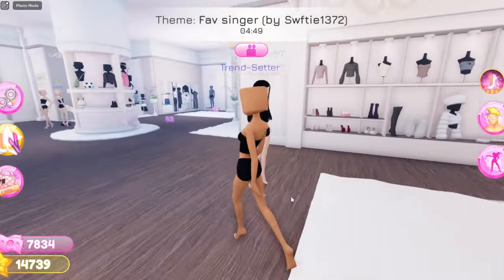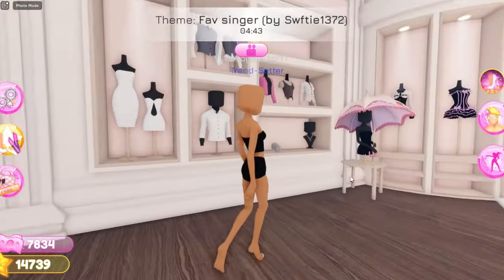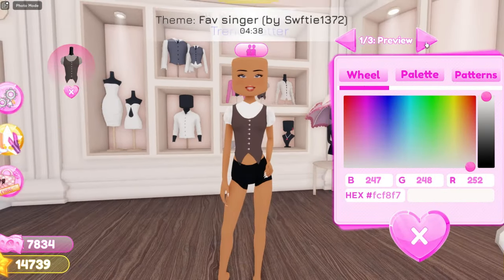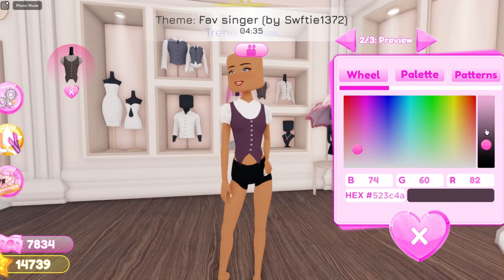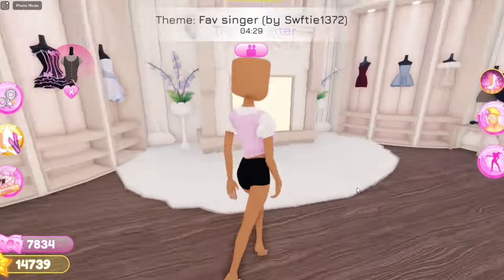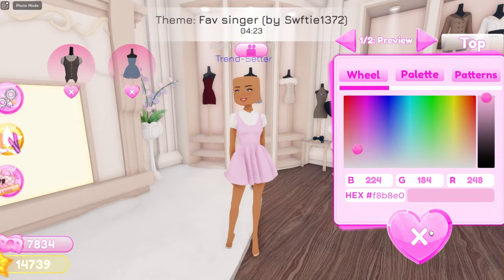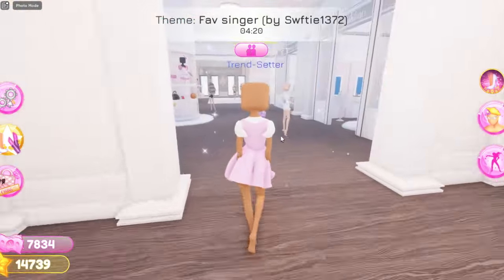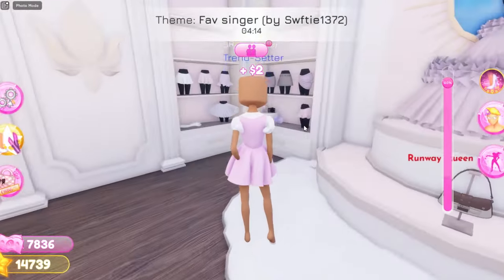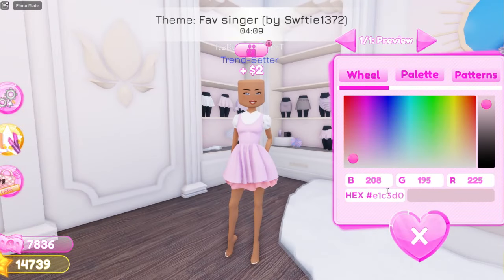So now for the next outfit hack, all you need to do is grab this top that is over in the VIP section — it is this one right over here. The top is going to be in white, and then the second color can be any color you want, so we're going to do pink. For the buttons, we're going to have it in white. Now grab this baby doll dress over here and have it in pink. Lastly, go over here to this section and grab the skirt, and have it in pink.